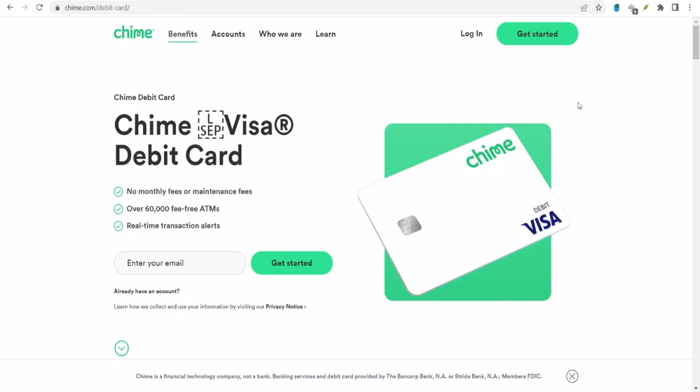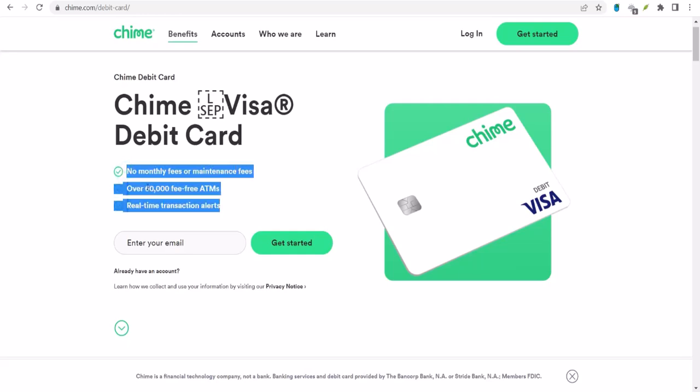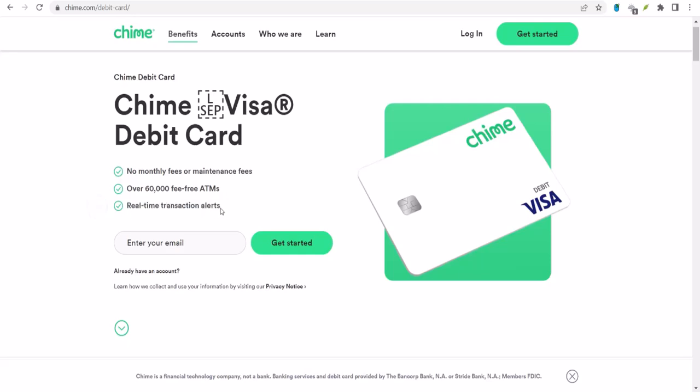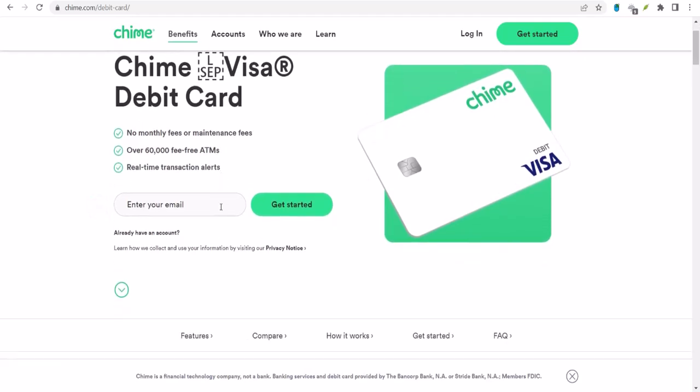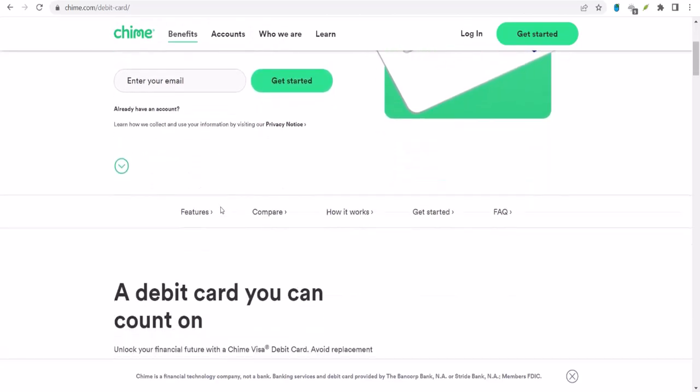You ever been in that situation where you're splitting a bill with friends and someone suggests using Venmo? You nod confidently, thinking you're all set, only to realize your bank account is with Chime. Panic sets in. You start wondering, does Chime even work with Venmo? If this sounds familiar, you're not alone. Let's dive into this digital cash conundrum together.